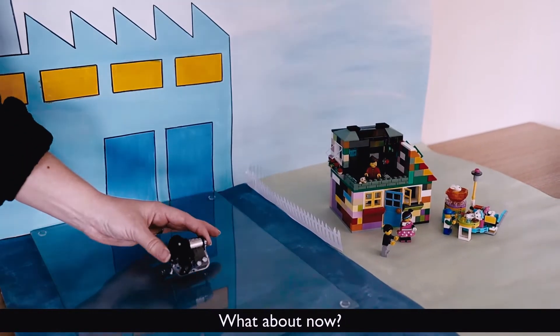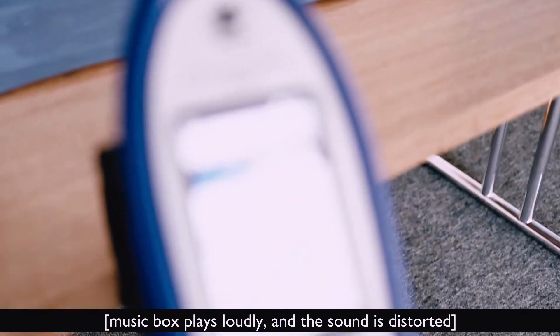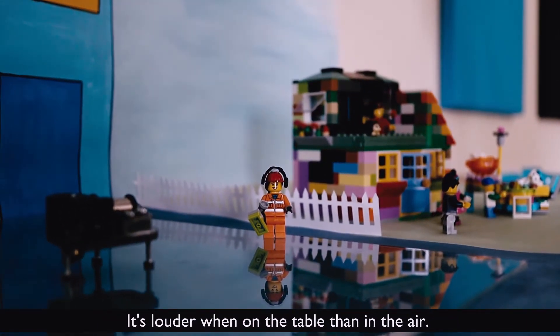42 dBA? It doesn't seem that bad to me. What about now? 65 dBA. Oh, I can see why that might be annoying. It's louder when on the table than in the air. Why might that be?